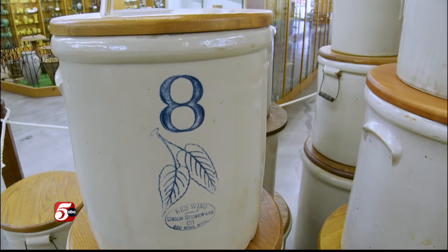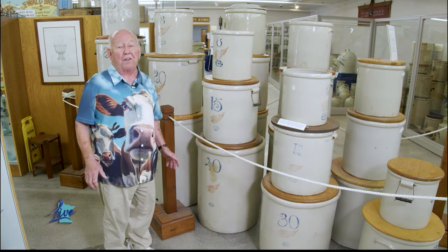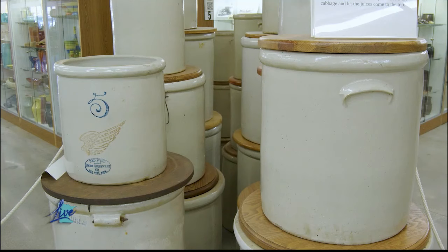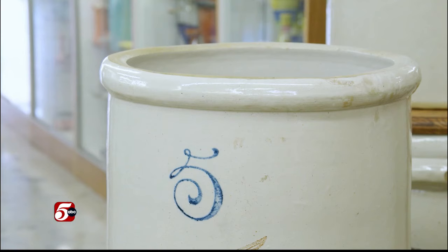What we have here are crocks. Red Wing made up to 60-gallon crocks. If you lived on a farm or in the country, crocks were really important. You made your sauerkraut and pickles. But even more important, in the winter you'd put sand, carrots, potatoes in the root cellar — that was the refrigeration. These were made up until about 1940.